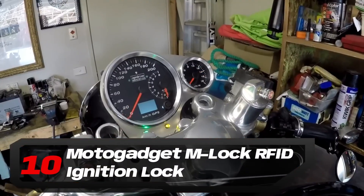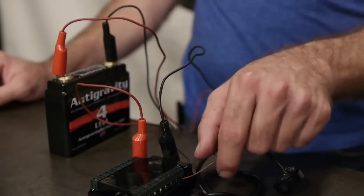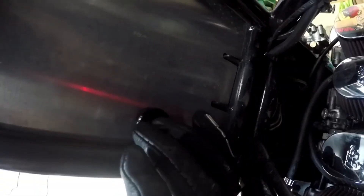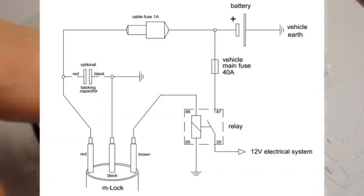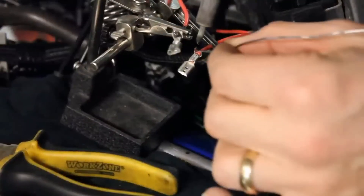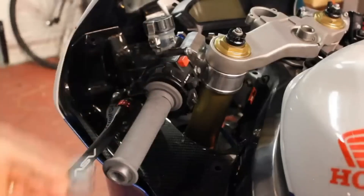Number 10: MOTOGADGET M-LOCK RFID Ignition Lock. As the automotive industry moves away from keyed ignitions, MOTOGADGET leads the charge in the motorcycle world with its M-LOCK RFID Ignition Lock. This innovative system consists of a digital RFID-enabled key fob and a discrete circular receiver — instead of inserting a key, you simply bring the fob close to the receiver to activate the ignition, allowing the receiver to be hidden out of sight. With tamper-resistant RFID technology, each unit has a unique code for enhanced security. The kit includes all necessary wiring components, a 12V relay, and mounting holes for easy installation, plus a master key fob for creating copies.